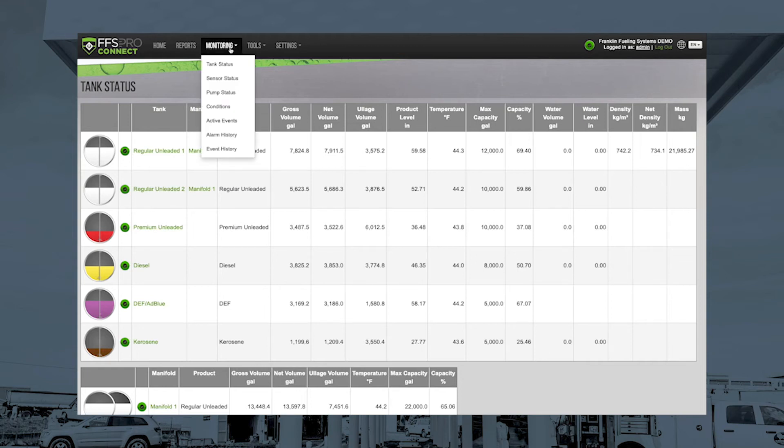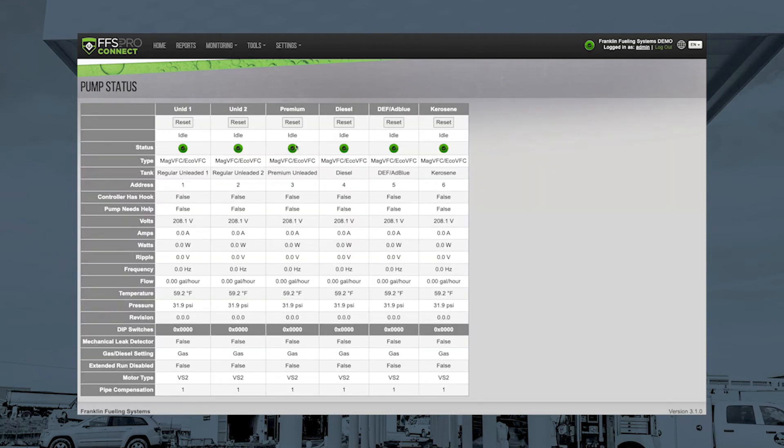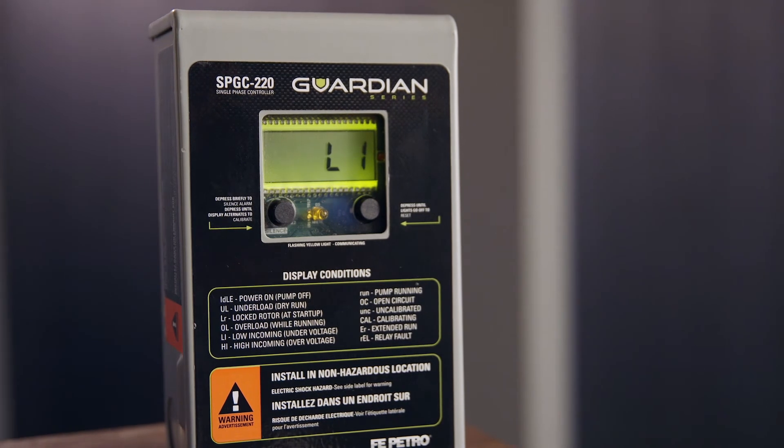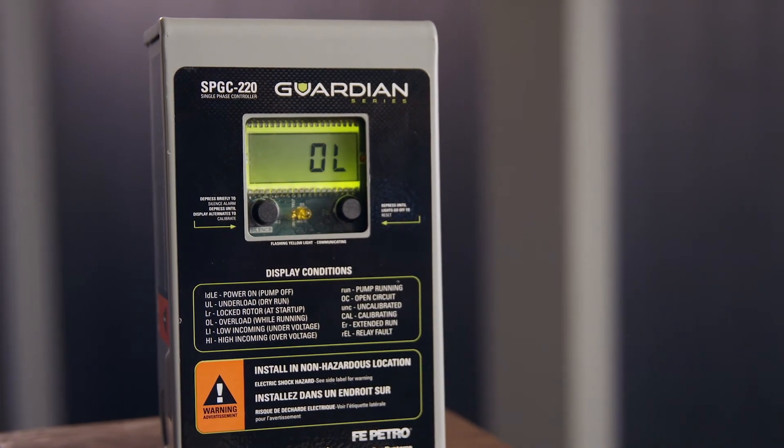Along with all of our family of tank gauges, they have TPI, which allows you to manage multiple tanks as if they're one. Turbine pump interface allows the EVO to connect with our smart controllers for our submersible pumps, adding a layer of intelligence to your fueling systems.